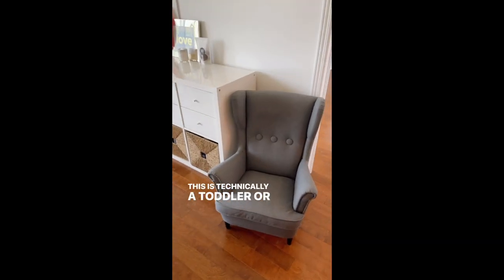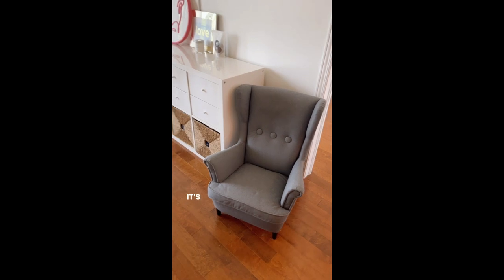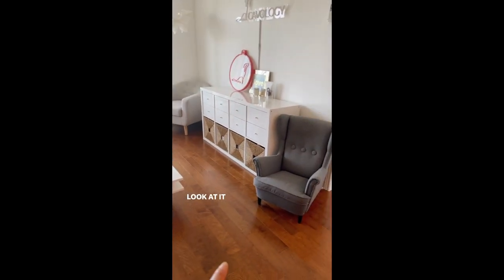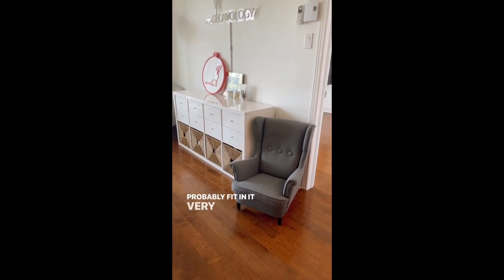This is technically a toddler or baby chair but I'm a small person and this is extremely comfortable. It's from IKEA — extremely sturdy, extremely heavy for the size — but if you're a small person like me you can probably fit in it very comfortably.